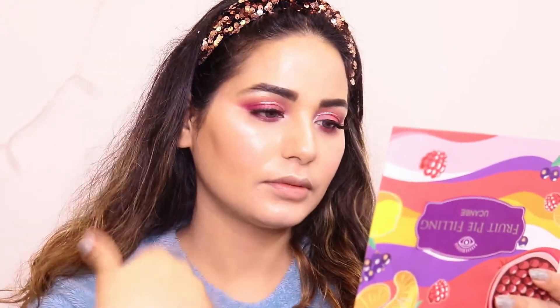For the waterline, I used the same color — a mix of pink and orange shades from the eyeshadow palette. Then I used Faces Canada Satin Spray and sprayed it on my face so that the full makeup is set and long lasting.